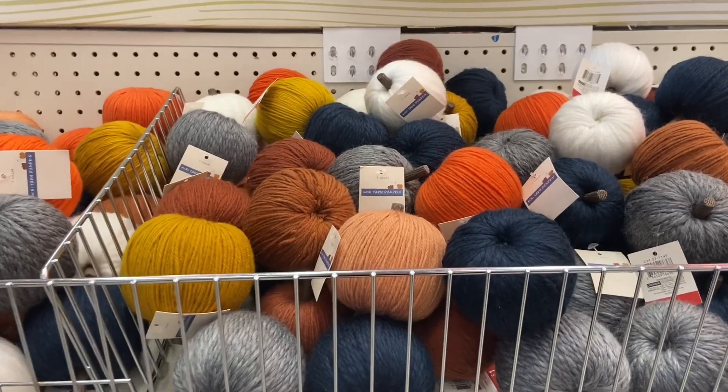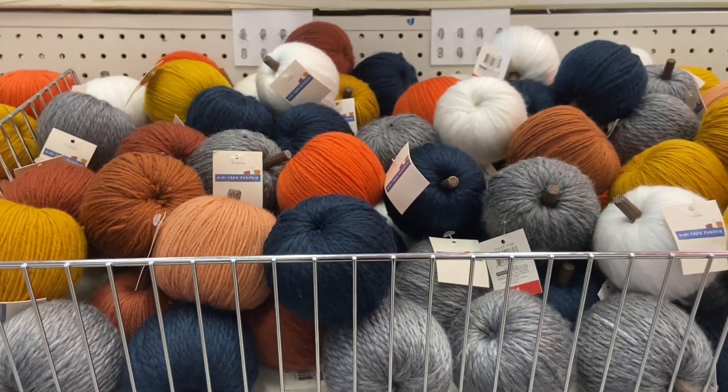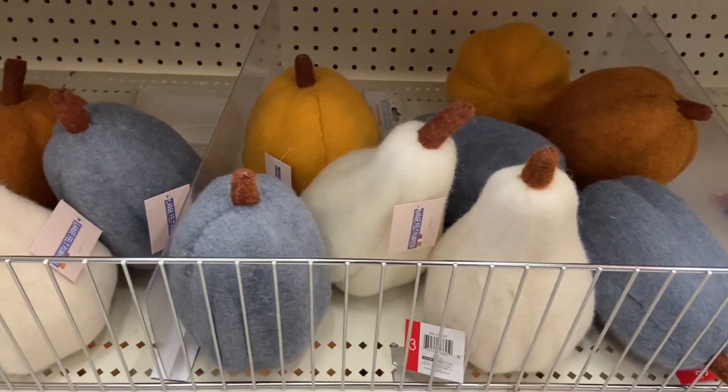I also found these really nice yarn pumpkins and they're just a dollar. Look at all those pretty colors. The Target Dollar Spot also has felt pumpkins too for just three dollars.